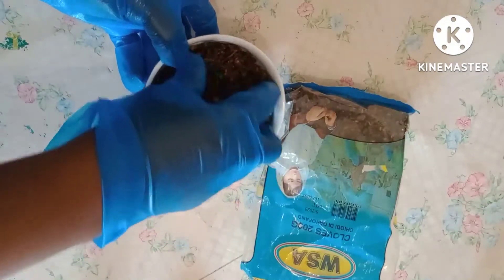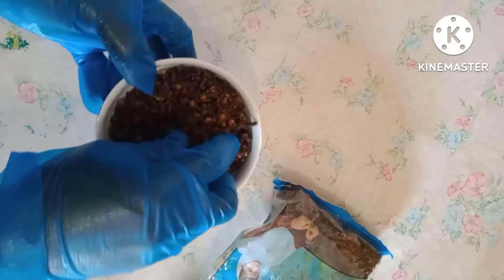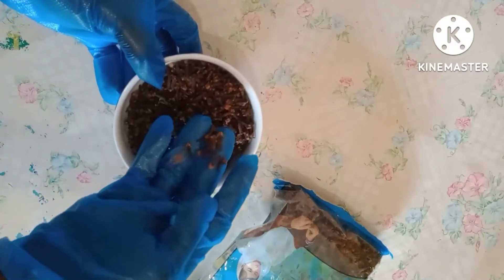So if you want to know how to prepare this clove water, please follow me to my kitchen and let me show you how you can prepare it and get a positive result. The only thing you need to prepare this remedy is cloves and water. Just bring it out on a plate so that you will see it.